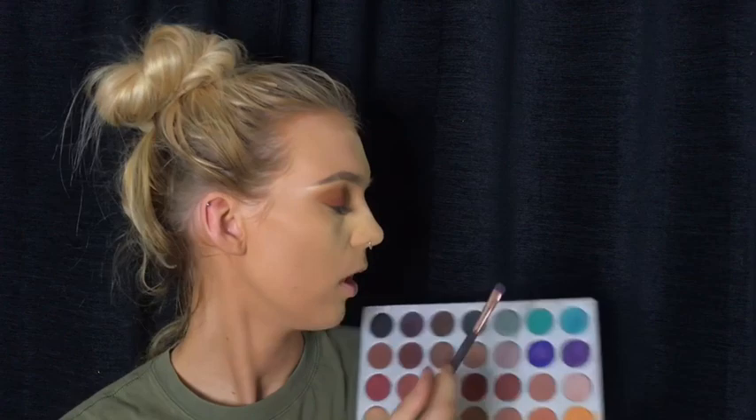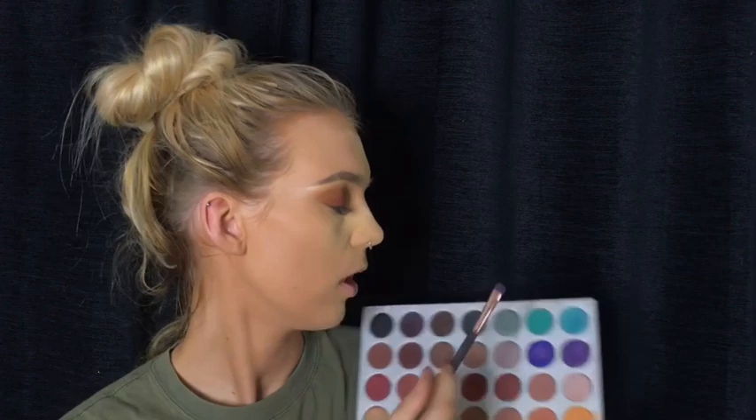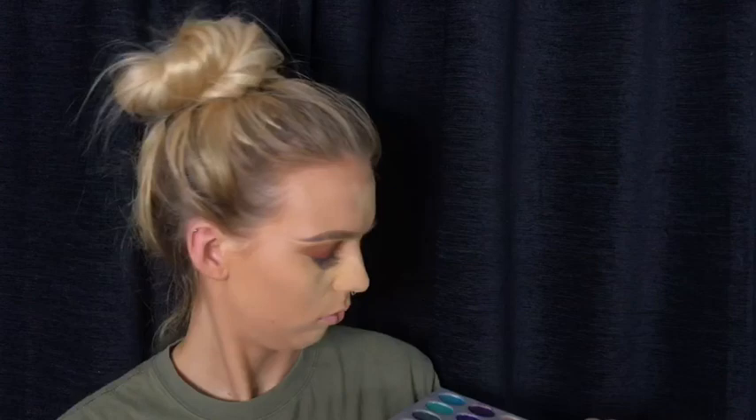Should I do a blue under eye? Shall I? I'm going to do it. There's a lot going on in this look. So I'm using this blue — it's called Jada. So I'm going in with this on my under-eye.